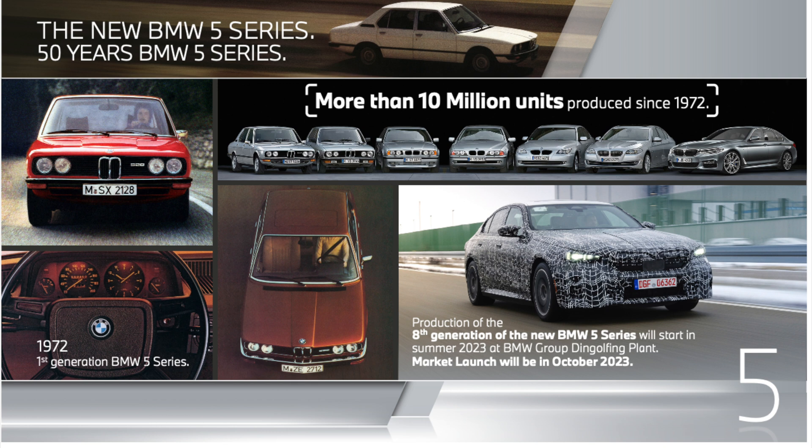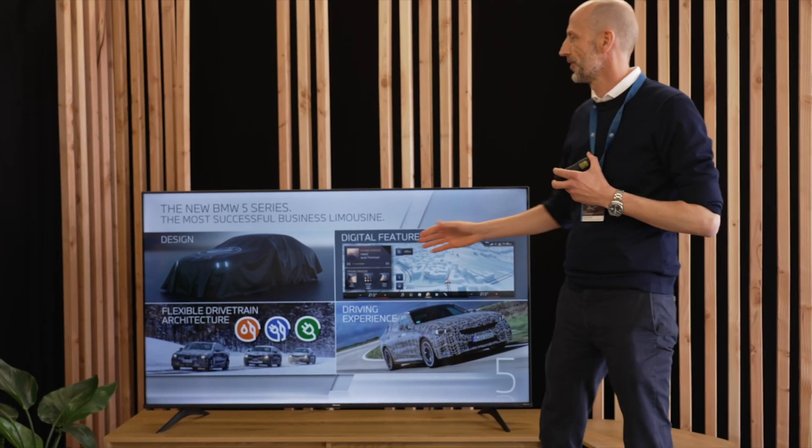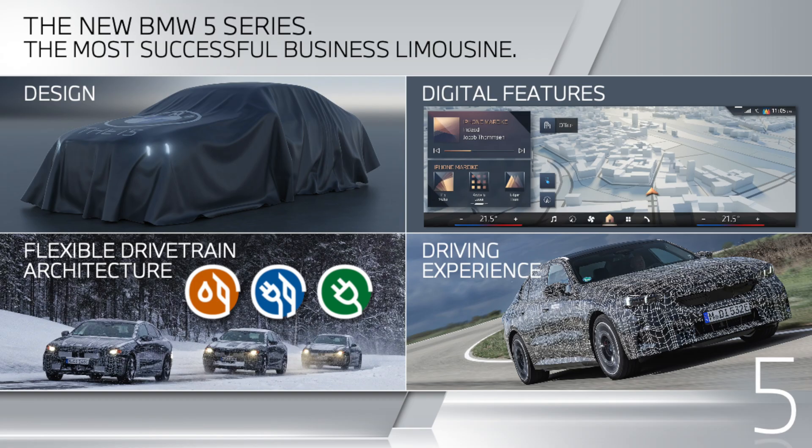This year we are in an important phase: in summer we start serial production, and in October we will have the market launch — more details will come at the end of May. A main topic during development is the design. Unfortunately you can only drive it with camouflage today, but at the end of May you'll see it without.